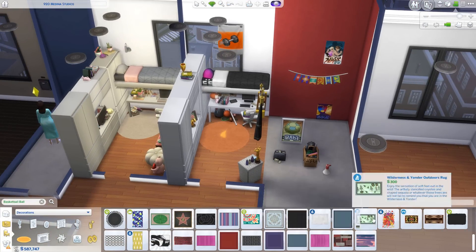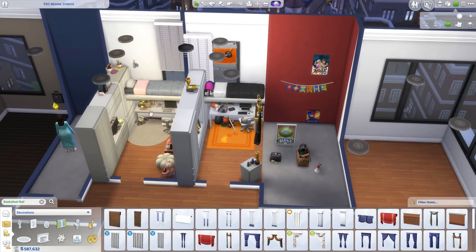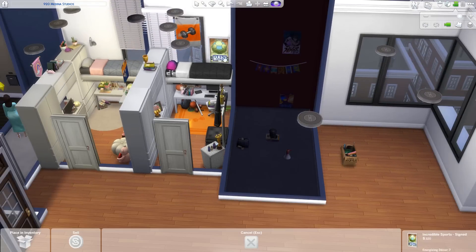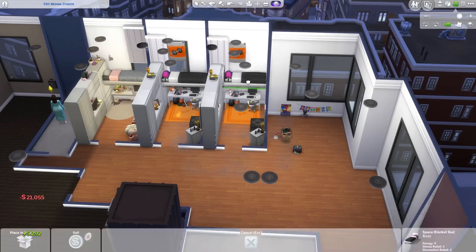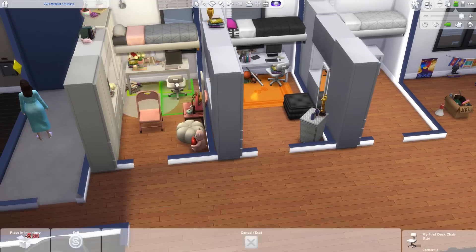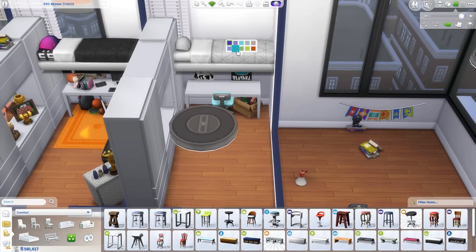These rooms are so tiny — they're 4x3, so there's really limited space to work with. And even in real life, dorm rooms are small. By moving the beds up, I was able to fit a desk underneath, which was just perfect. I had to keep the chair to the right side or else the sim couldn't reach the bed, but it all works and I'm so happy with how these rooms turned out.